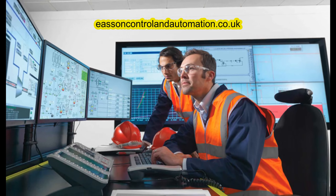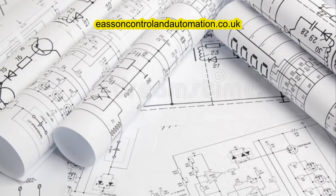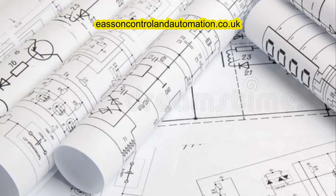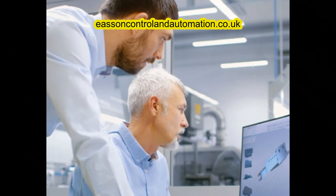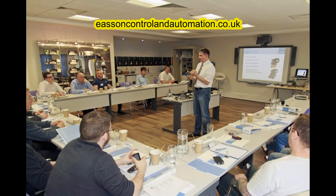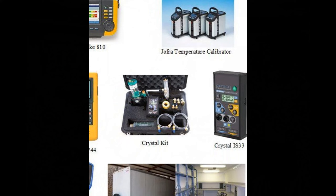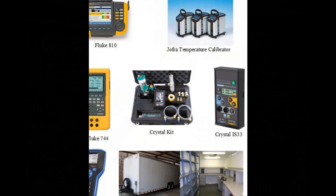Welcome to Ease and Control and Automation Services. We have had more than 20 years experience in measurement and control engineering. We provide bespoke consultancy solutions, training, equipment hire, and much more. Head on over to our website, linked in the description below, to find out more about what we provide. Now let's get on with the video.